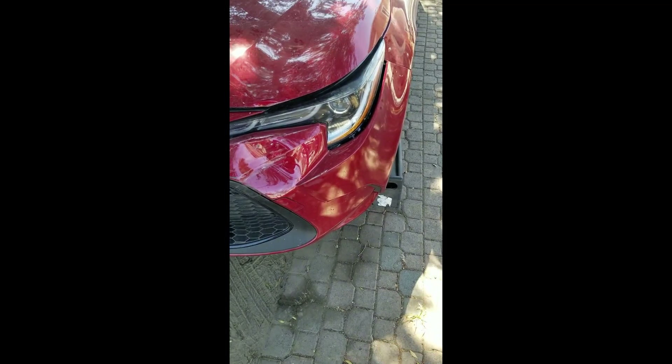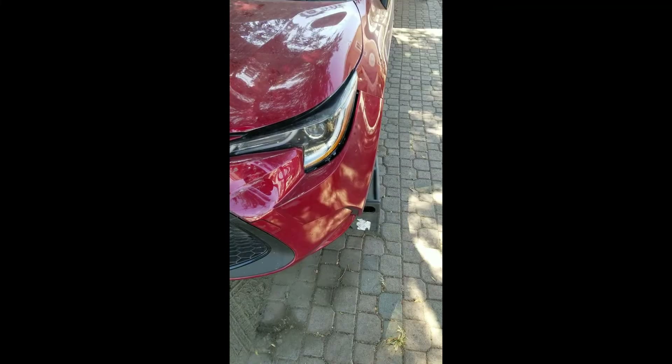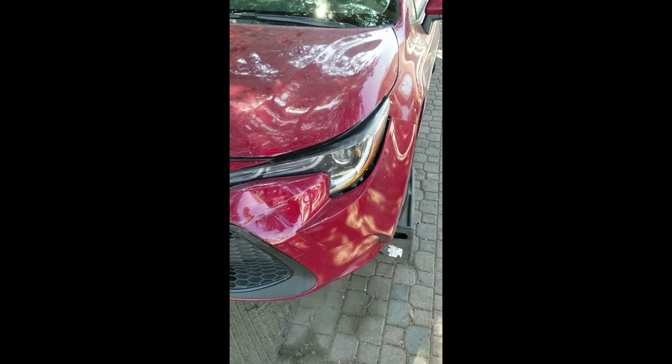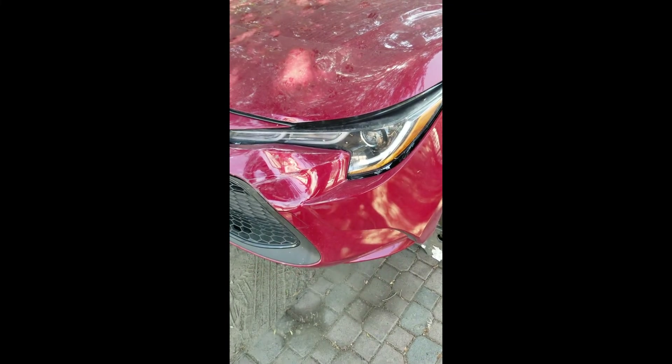Good afternoon everybody, it's Jeff from Rust Bucket Valley Garage. I think we have a new record in the shop. This is the newest car that we have ever had in here for collision damage — a 2022 Toyota Corolla with less than 5,000 miles on it.